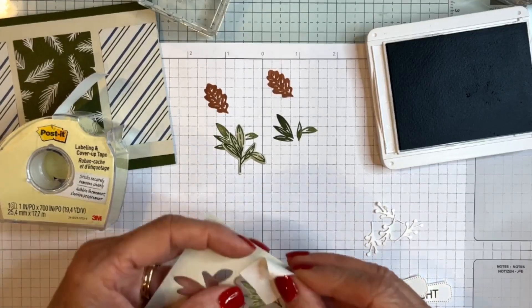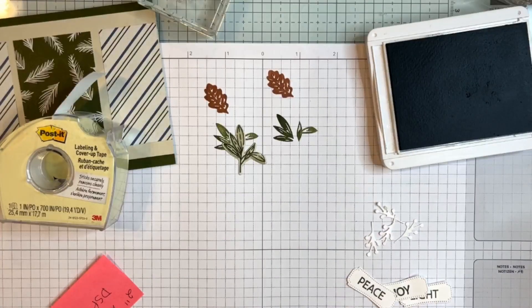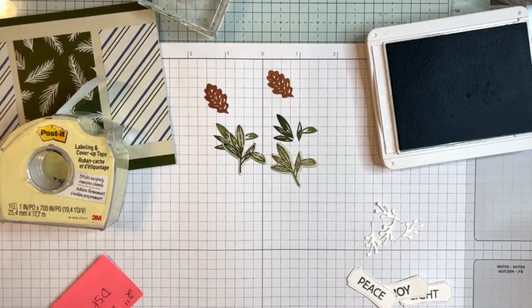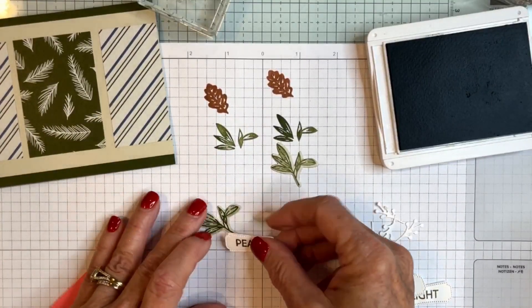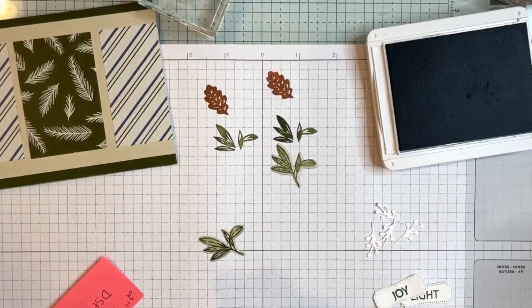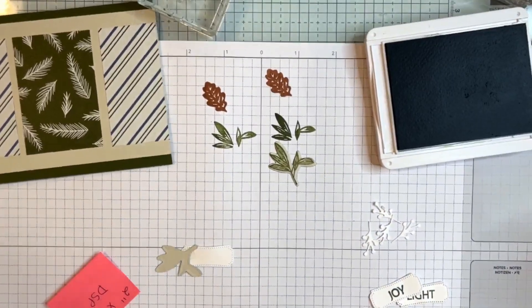I'm moving to the other leaf and doing the same thing again. Then all we have to do is adhere these together, put them on the front of our cards, and we're good to go. This leaf is going to go on the back of the piece — I'll add a little adhesive, pop that on, and add some dimensionals to the back side.